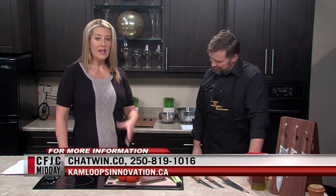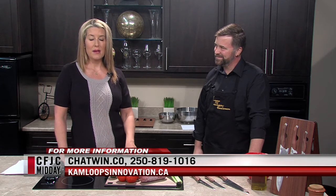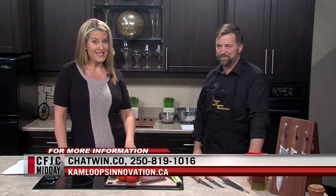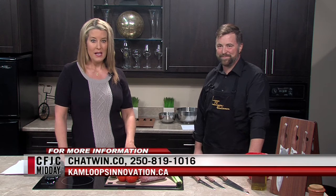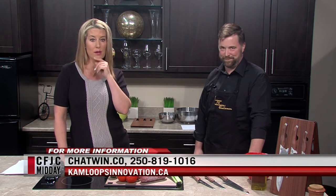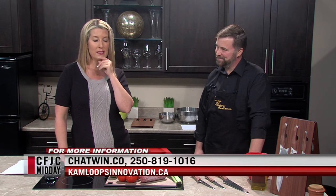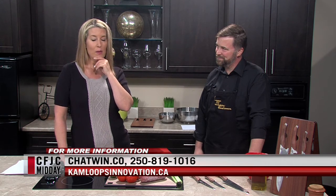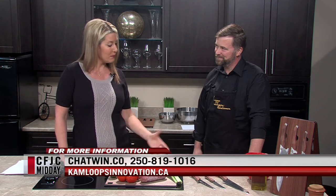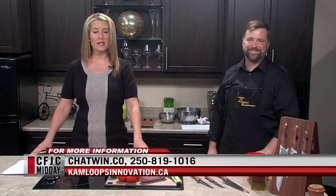It's a really great local success story about the creation of these knives. Philip, we're really glad you could be here on the show today. If you'd like to learn more, perhaps for your Christmas list, visit chatwin.co — that's not a typo, it is chatwin.co — phone numbers are there as well, along with Kamloops Innovation's website. Take down the website if you're interested in ordering. Thank you again for being here today. We'll be back after a quick break — stay with us.